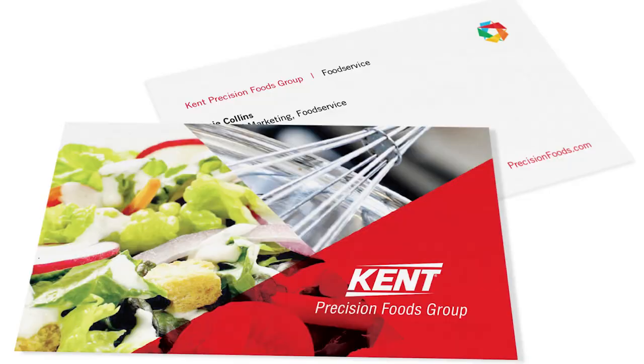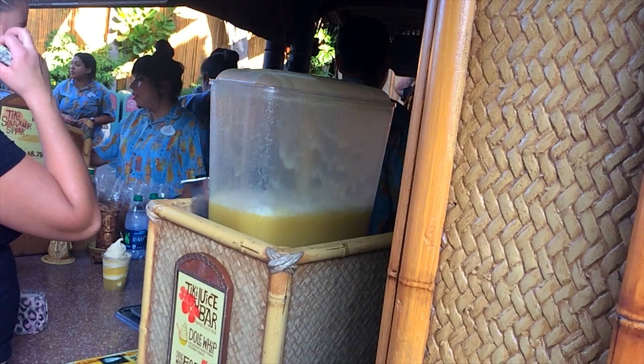Up until 1997, the Dole Food Company was directly producing the Dole Whip mix. However, as the popularity of the snack grew, they eventually licensed the Dole Whip out to a company called Kent Precision Food Group, who continues to be the exclusive manufacturer of the treat to this day. Because of the Dole Whip's close association with Disney specifically, Kent Precision Food Group began to sell the mix to outside shops under the slightly altered name of Dole Soft Serve.